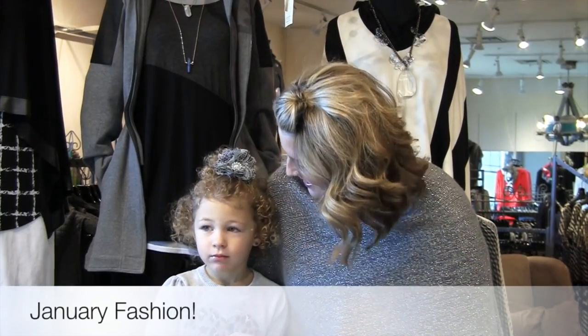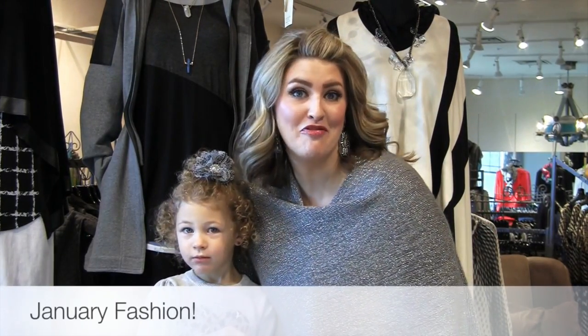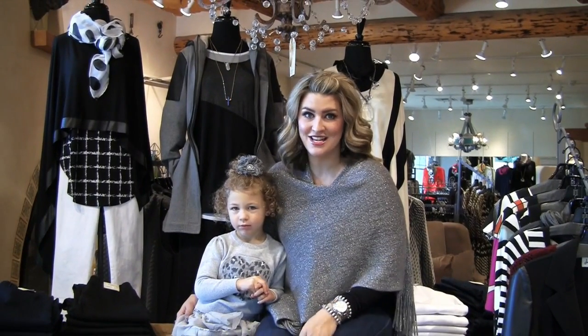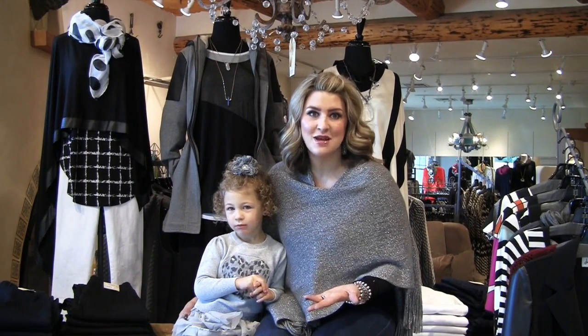Good morning everybody. London and I are here and we're going to talk a little bit about fashion today. It is January, and if there's one thing that goes hand in hand with fashion and January it is fabulous sales — and at G. Loretta, of course, there's no exception.